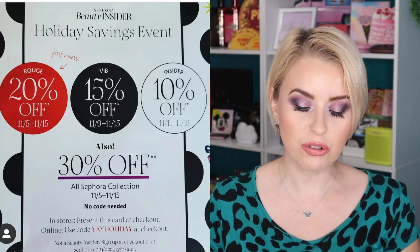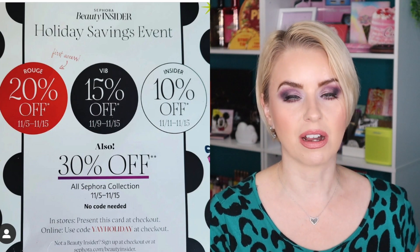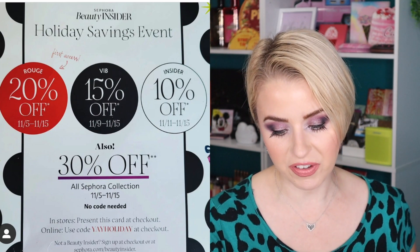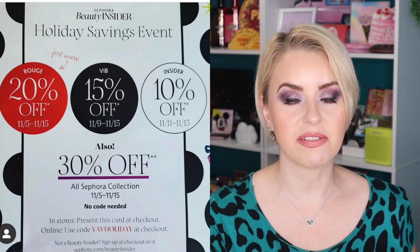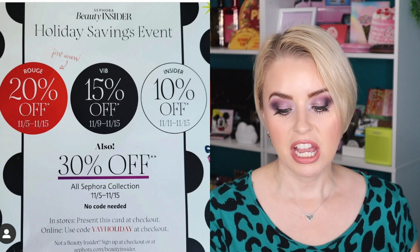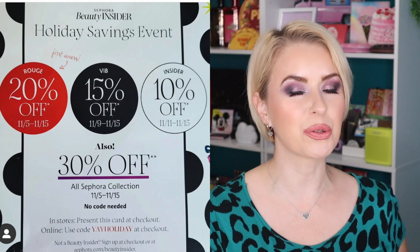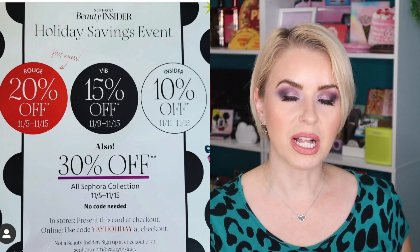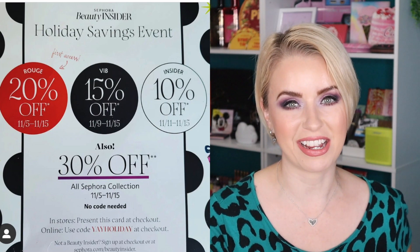If you are a Rouge member you'll be receiving 20% off throughout the duration of the sale, and that sale starts this Friday, November 5th, and ends November 15th. VIB members receive 15% off and can shop November 9th through November 15th. Insiders get 10% off and shop November 11th through November 15th. The discount applies in-store or online and the code to enter at checkout is YAY HOLIDAY.